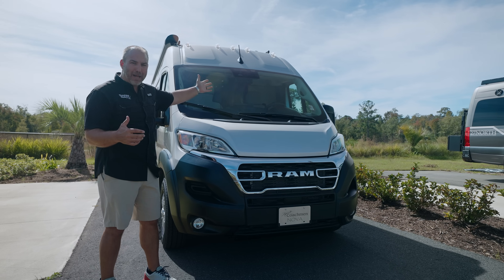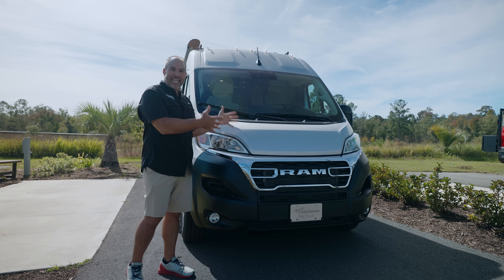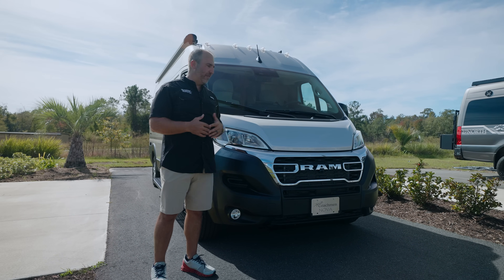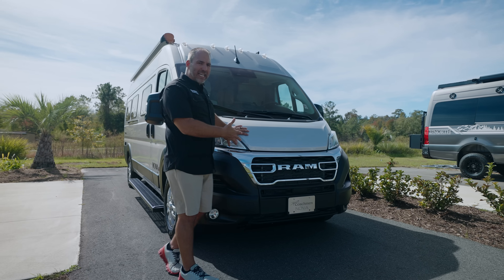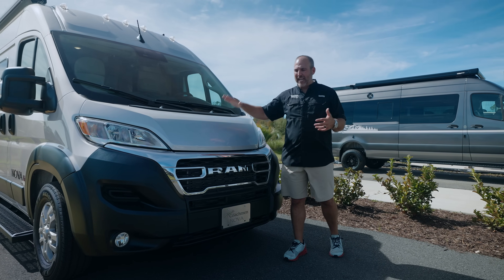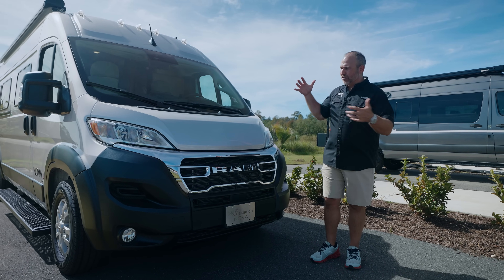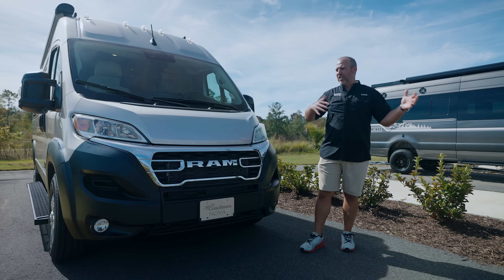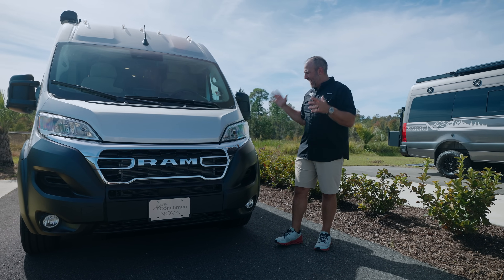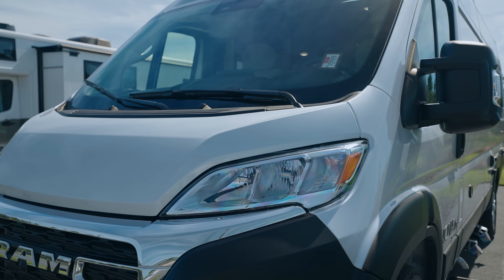Coachman just started putting a pop-top on this Nova — that just came out like last week. So you can get this same RV with the same package with a pop-top, allowing you to sleep two more people on top. This is the 2023 ProMaster chassis — it has the six-cylinder engine, nine-speed transmission, new front-end push-button start, all the safety features: blind spot assist, pre-collision avoidance, crosswind detecting, big navigation screen, new headlights, fog lights — everything that ProMaster offers.